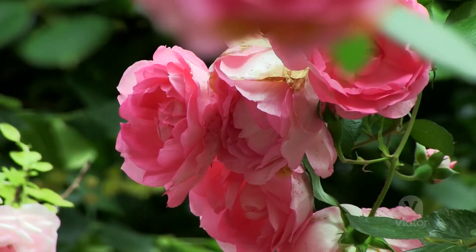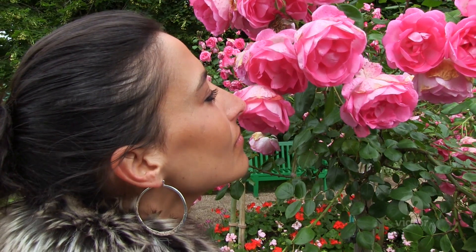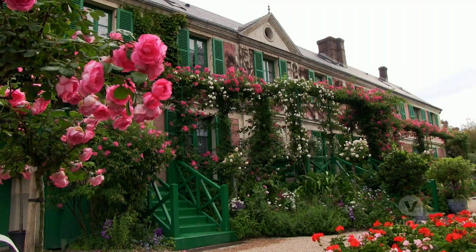This place is impressive — this is where he got most of his inspiration for his paintings. Today was a great day; I got to get out of the city and see Giverny and Versailles.